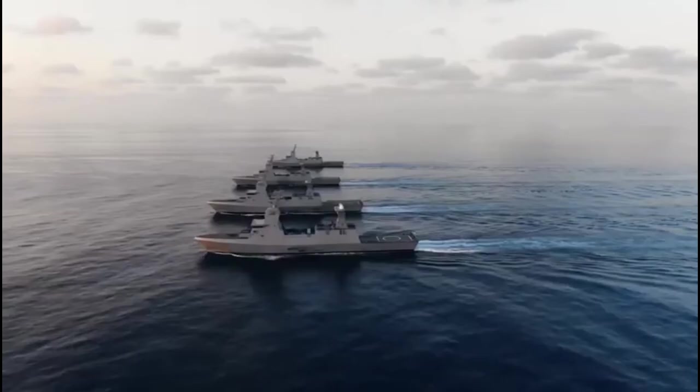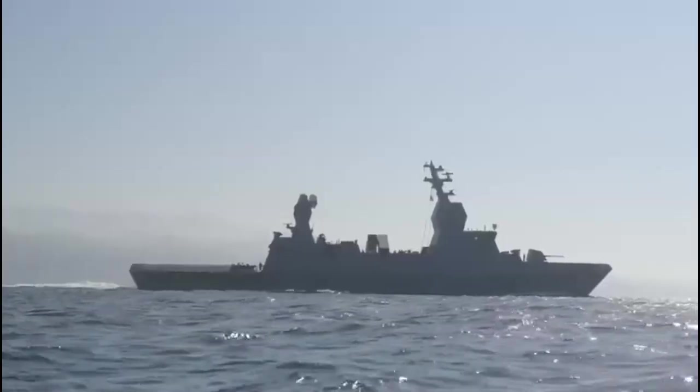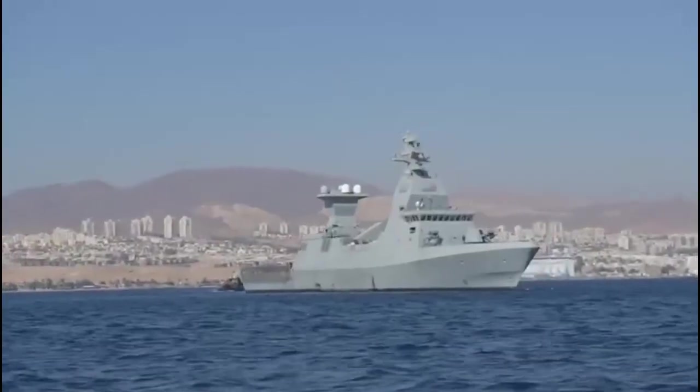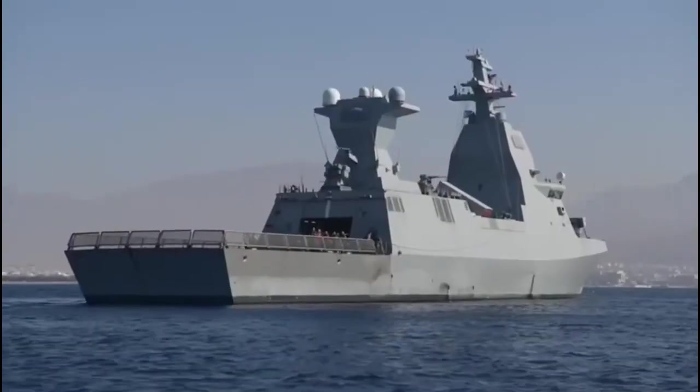The Tsar-6 had its combat debut recently. In October last year, following the Hamas attack on Israeli territory, the Tsar-6 corvettes were used to attack coastal targets with their 76mm main gun. A few weeks ago, a Tsar-6 class corvette was also used to successfully intercept a hostile drone in the Red Sea.